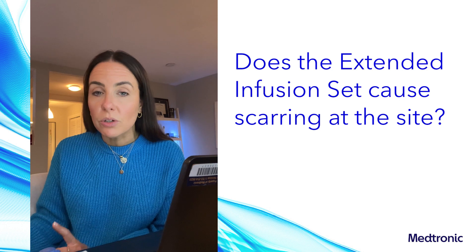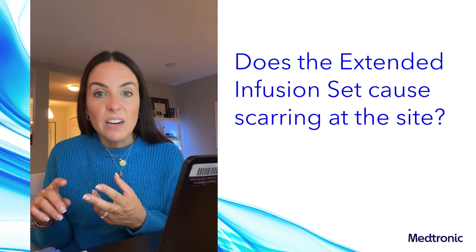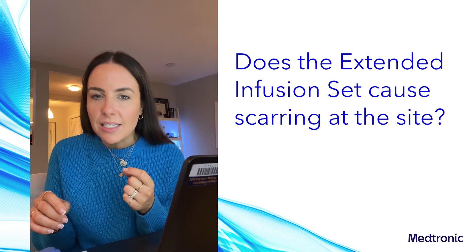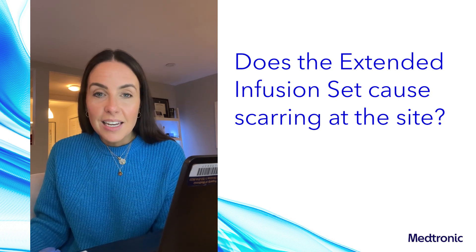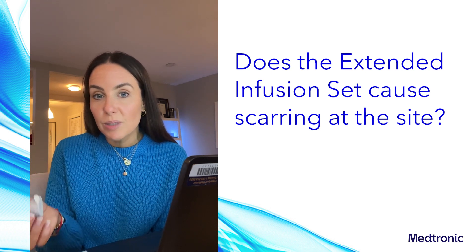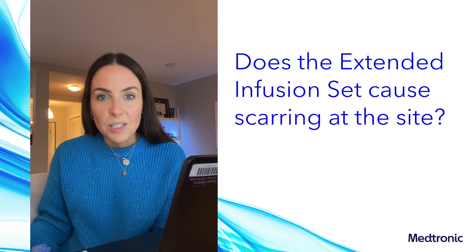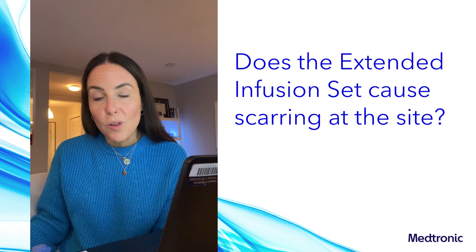When our research team learned that insulin preservatives were really the key to preventing skin irritation and inflammation, they set out to reduce the amount of insulin preservatives lost in that fluid path as the key target to increasing the wear time of our sets beyond the two to three days we're accustomed to today. The innovative technology in the extended infusion set helps reduce the loss of those insulin preservatives, which keeps insulin stable for longer, decreases the inflammatory response, and also decreases the risk of those lumps and bumps — ultimately allowing for a longer wear time.